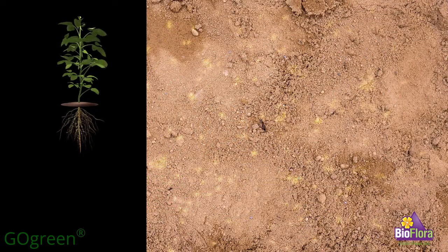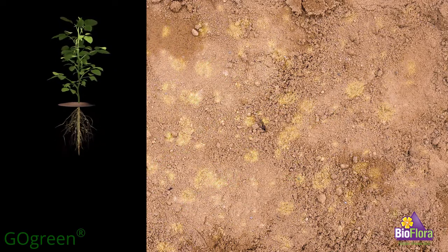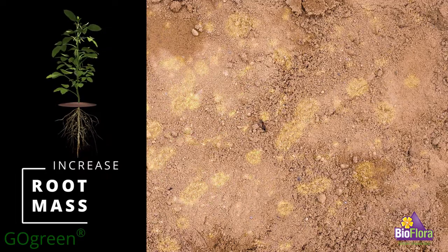Go Green is an excellent source for auxins, which are necessary for root development. Go Green also increases the friability of soil to allow for better root penetration.